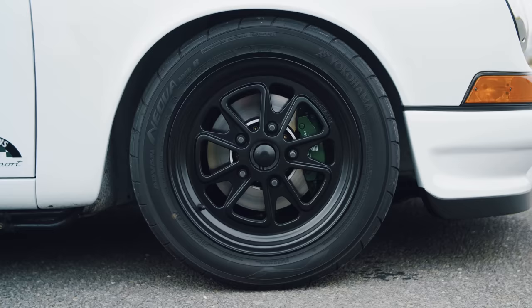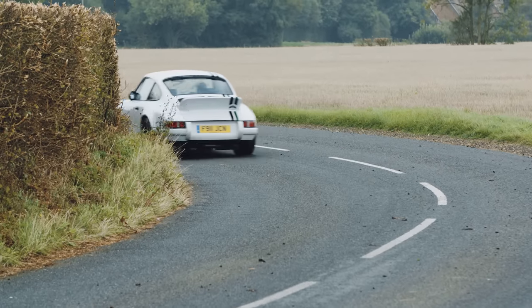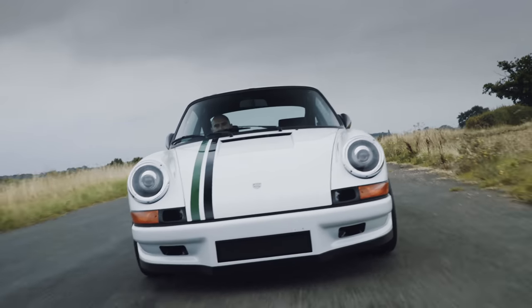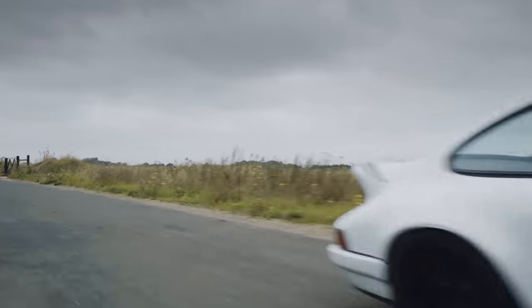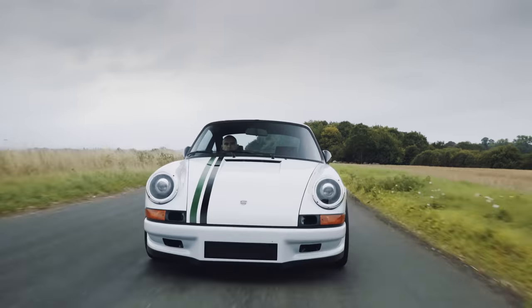Brembos on each corner. They are super responsive because there's not too much car to stop — they don't need to be massive. The pedal is pretty easy to control. You can nose it into a corner, drive it like a proper 911, trail brake in, slow in, really fast out. The motor revs so quickly and so freely. Just a tiny flex of your toe and there's the response. It's silky, creamy smooth.